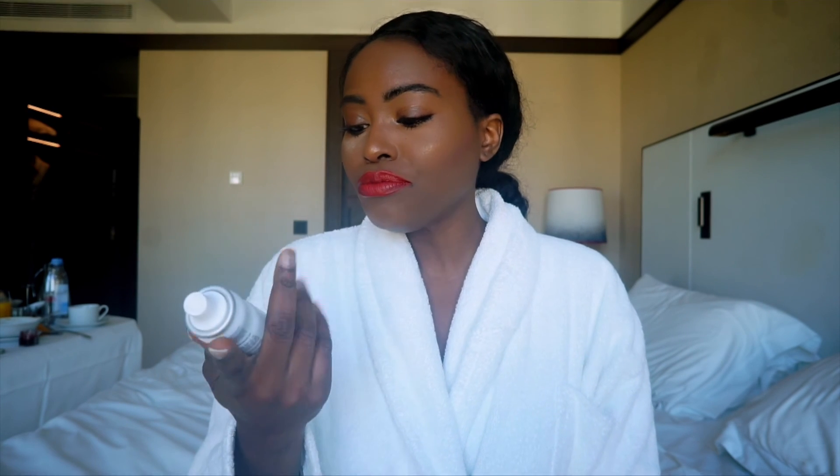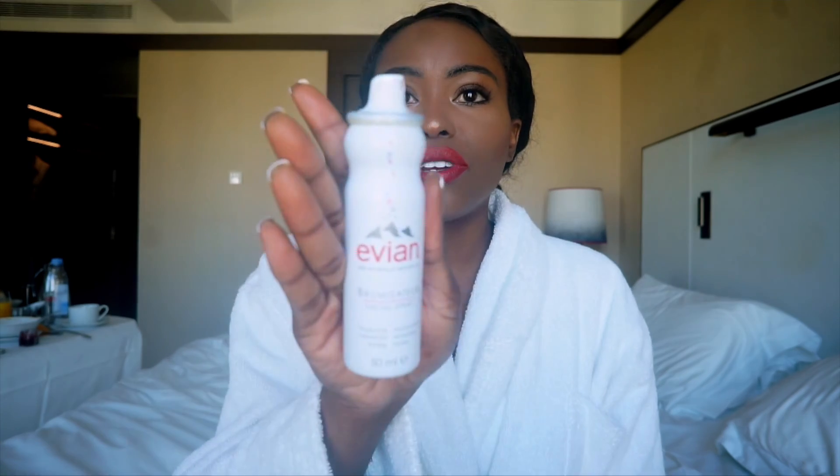Okay guys, this is the face. Before I finish — we got this from the hotel as a complimentary thing when we came in. This is the Evian Facial Spray. They sell these at Sephora — can you believe? Evian is like, listen, I'm a water company but I'm selling freaking facial sprays. It feels so refreshing, guys. I want to shower in it, I want to put more. It's so good. Thank you so much for watching this little Get Ready With Me video. I hope you guys enjoyed it and I will see you very soon. Bye!